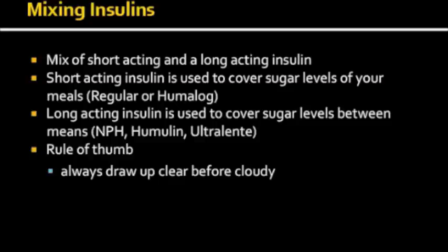Your physician may prescribe a regimen that requires home mixing of insulin. This therapy requires mixing a specific quantity of short acting and long acting insulin. Short acting insulin is used to cover the blood glucose rise from your meals, and long acting insulin is used to cover blood glucose between meals. Your provider should provide a detailed education session regarding the proper technique to mix insulin, but a general rule of thumb is that you always draw the clear before the cloudy.